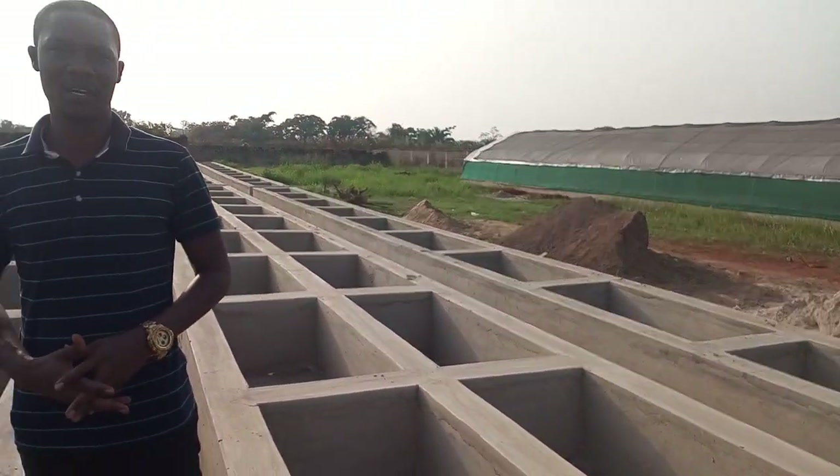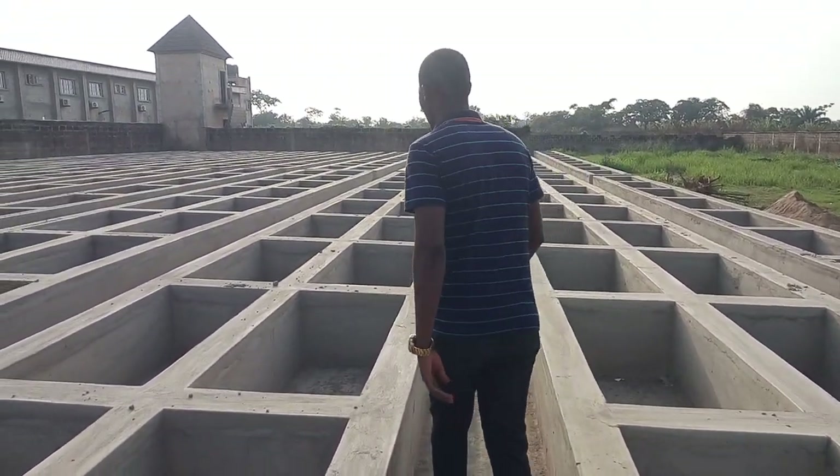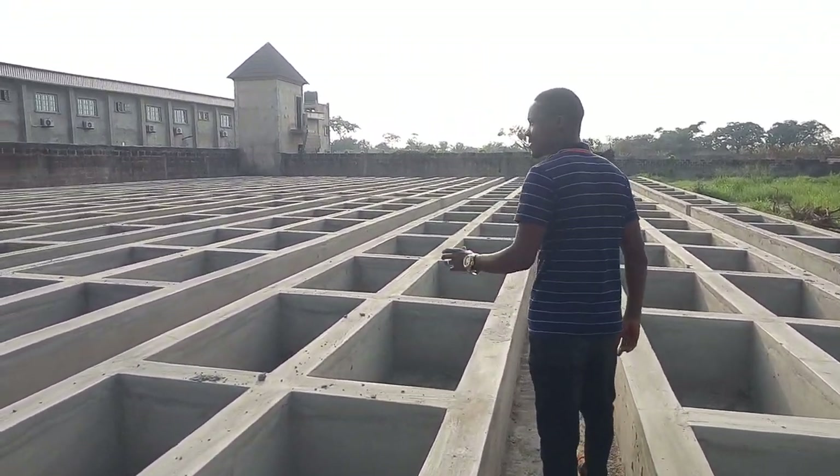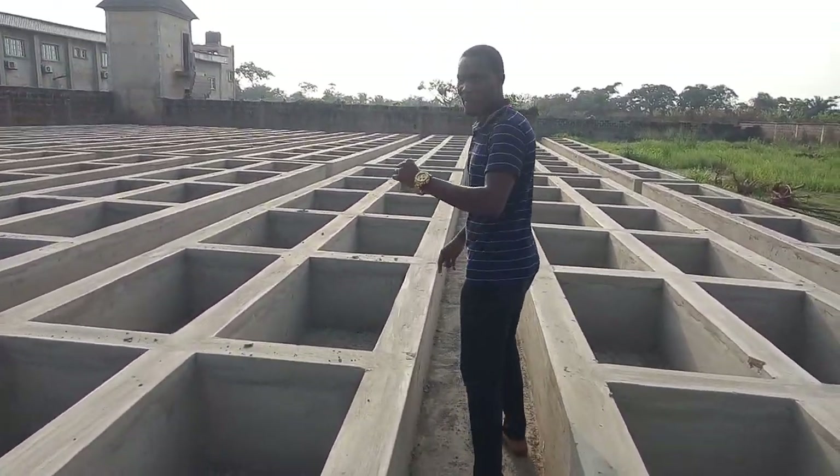I'm going to take you back to the greenhouse and show you what it's going to look like. But before that, let's come in and show you some of the pens. You can see the massive facility — we don't have to walk up to the end before we make a turn.